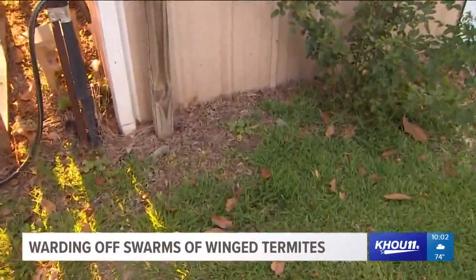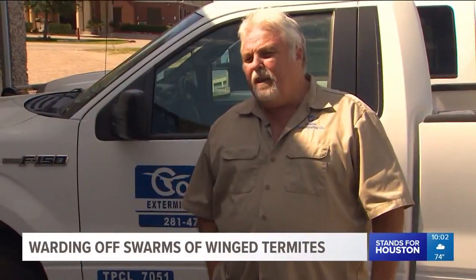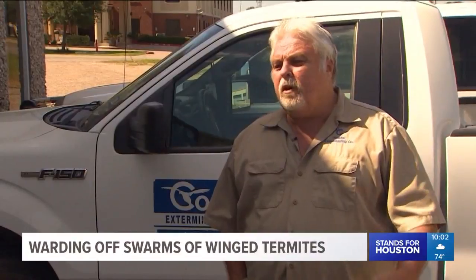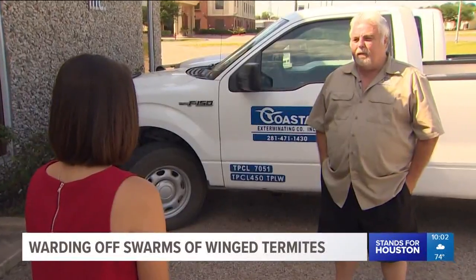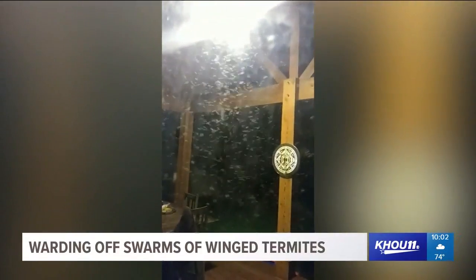And she isn't alone. They're appropriately called swarmers, and they've also been spotted in Fifth Ward and LaPorte. They're called alates — winged individuals that are the reproductives, the ones starting new colonies. Brian Springer with Coastal Exterminating says these Formosan termites swarm for a couple of weeks around this time every year.